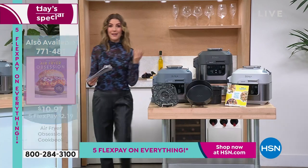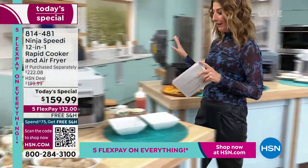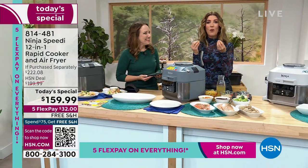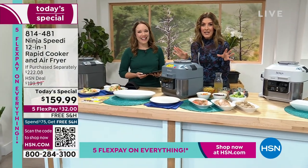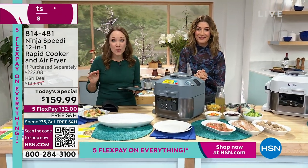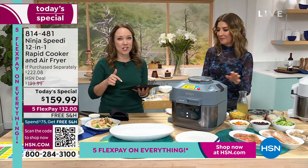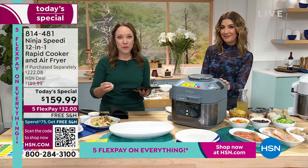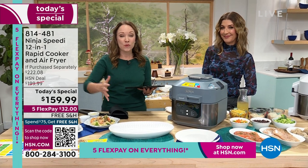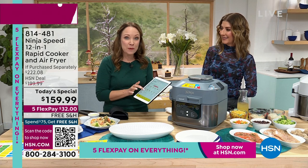Here's the scoop on the Ninja Speedy: this is brand new to the market and you're the first to see it. For the first time ever, you're going to make your favorite bowls, your one-pot meals, all in the same machine, all finished to perfection at the same time. It makes things so fast and easy. It's going to steam from the bottom and air from the top to make perfectly crispy meals.